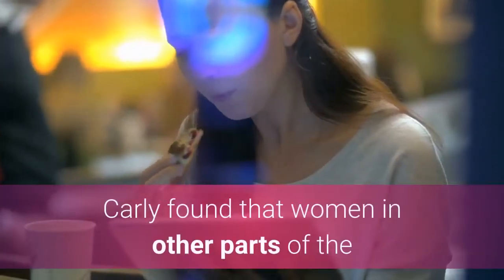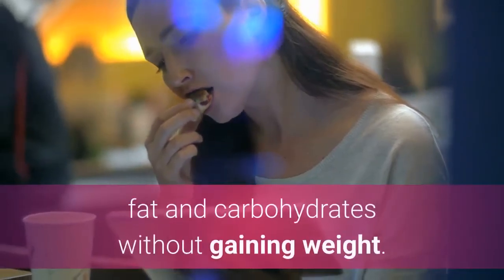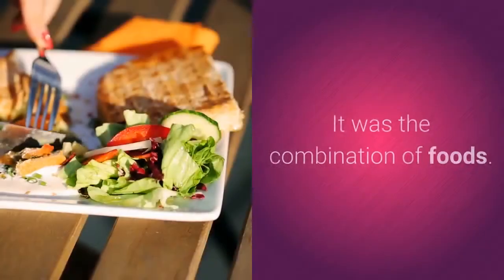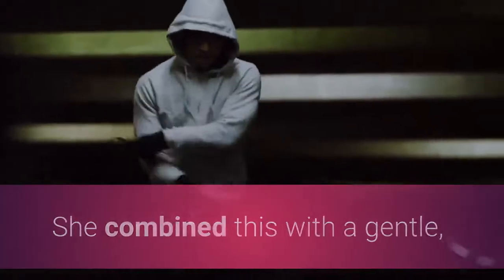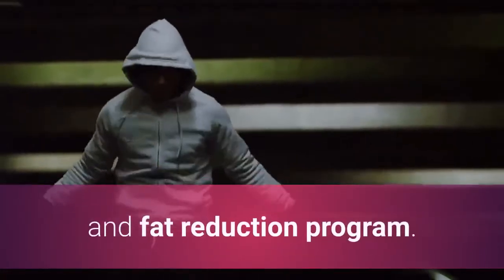Carly found that women in other parts of the world were able to eat foods high in calories, fat, and carbohydrates without gaining weight. She discovered that it wasn't the foods these women were eating that was key — it was the combination of foods. She put together a food plan for women looking to lose weight, combined with a gentle, low-impact workout plan to come up with an effective weight loss and fat reduction program.